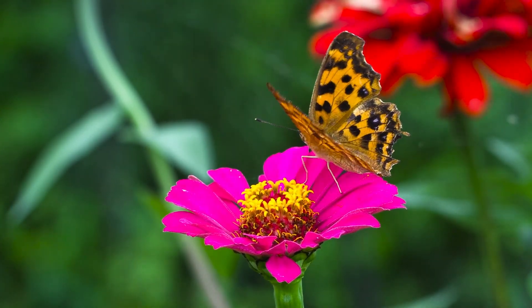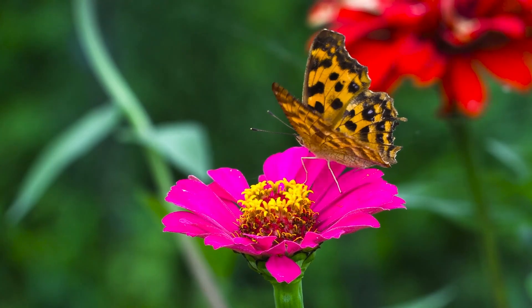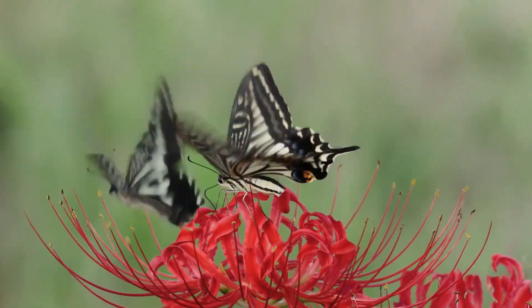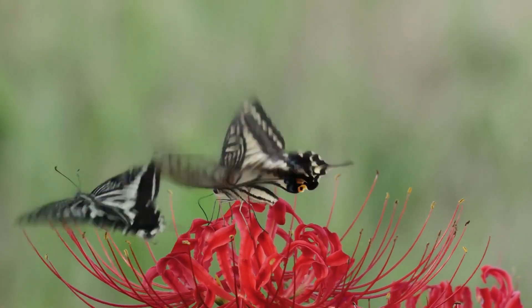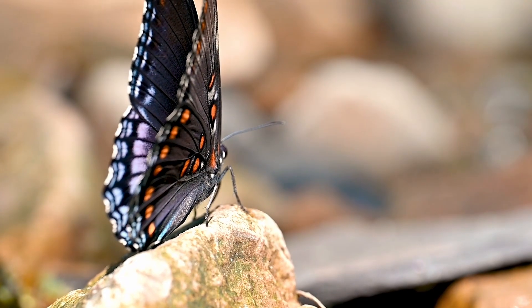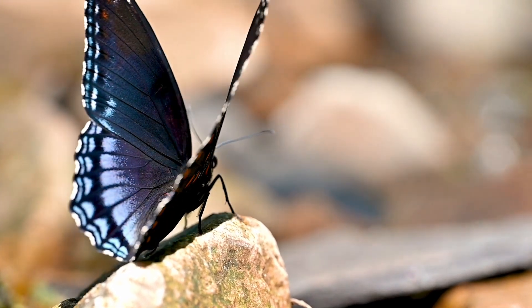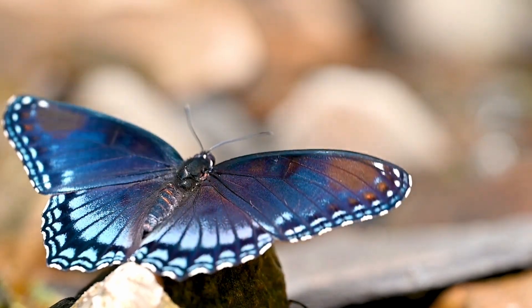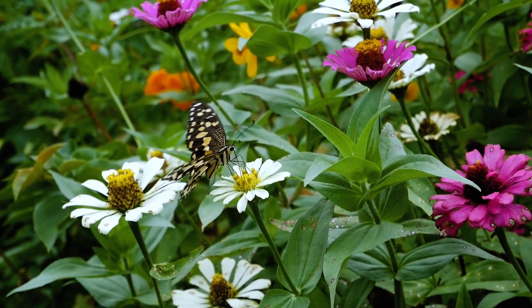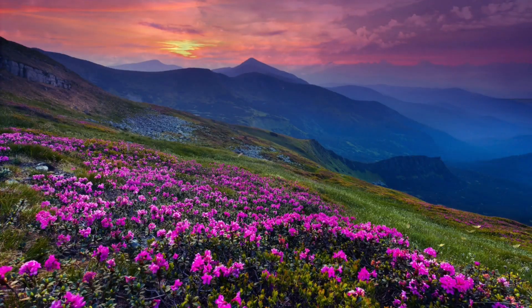What are butterflies? Butterflies are amazing insects. They're known for their beautiful, colorful wings and graceful flight. They belong to a group of insects called Lepidoptera, which means 'scaly wings,' because their wings are covered in tiny scales. Butterflies can be found all over the world, from gardens to rainforests. Did you know there are over 20,000 species of butterflies in the world? You can find them everywhere except Antarctica.